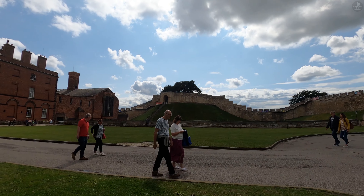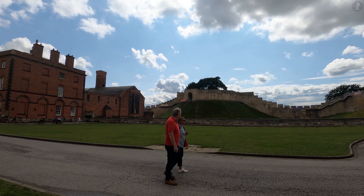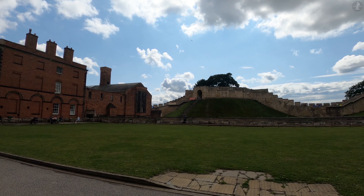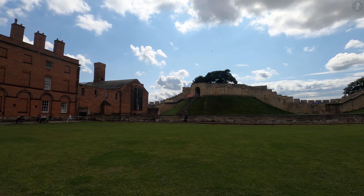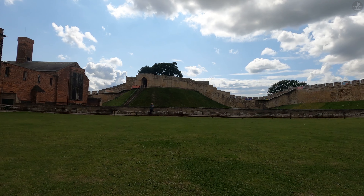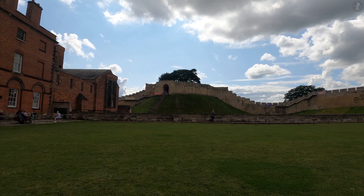We can see one of those towers across from us here, the famous Lucy Tower, named after the heiress Lucy of Bolingbroke, and which dates back to the 12th century. Originally, the Lucy Tower was the first castle motte, the man-made mound that was the most fiercely defended part of Lincoln Castle during the Battles of Lincoln.